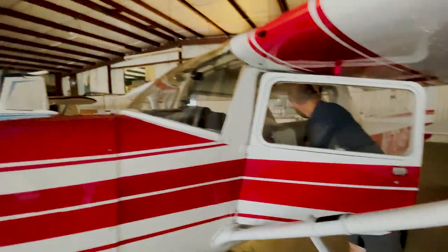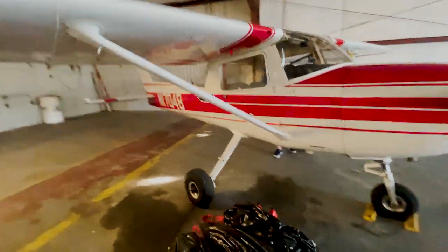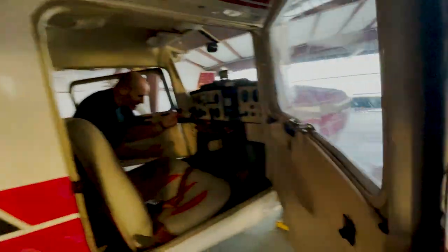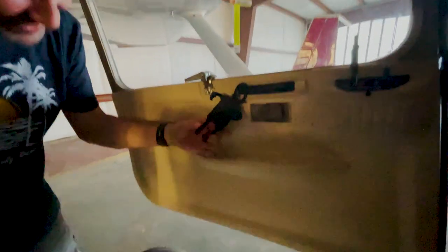It doesn't have much in the way of avionics but damn it looks good. Two doors — you've one-upped me. Control locks — Cessna loves that stuff. Beautiful. And there's a phone holder too. Lauren — the girl I bought it from — left something cool. And look, checklist right up there. That's perfect.